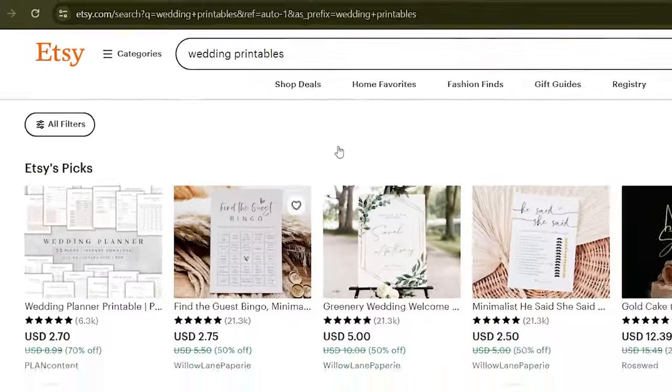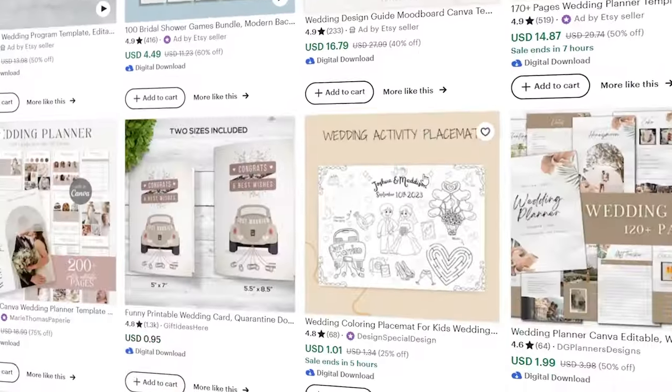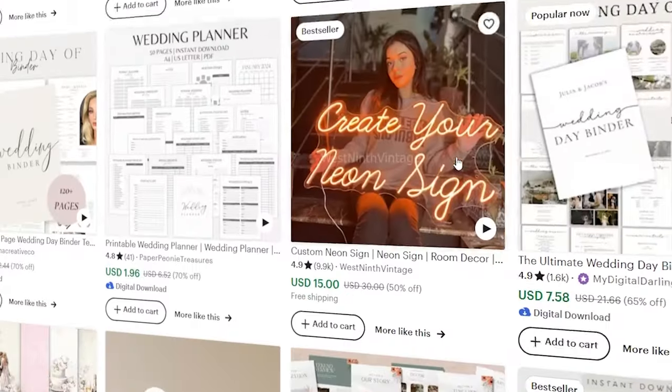Number three is wedding-related products — invitations, bridal shower games, baby shower games, table menus, and more. These are things people buy on a regular basis since every weekend people get married. You sell the templates and graphic designs to them; all they need to do is change the name. As you can see on Etsy, this is one of the biggest selling markets.